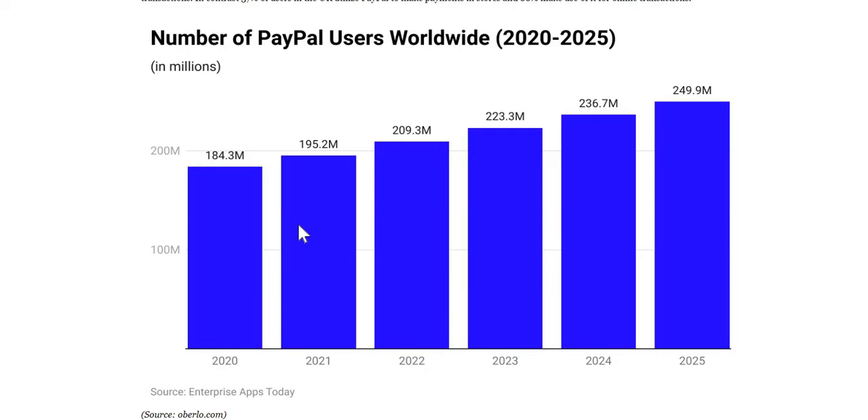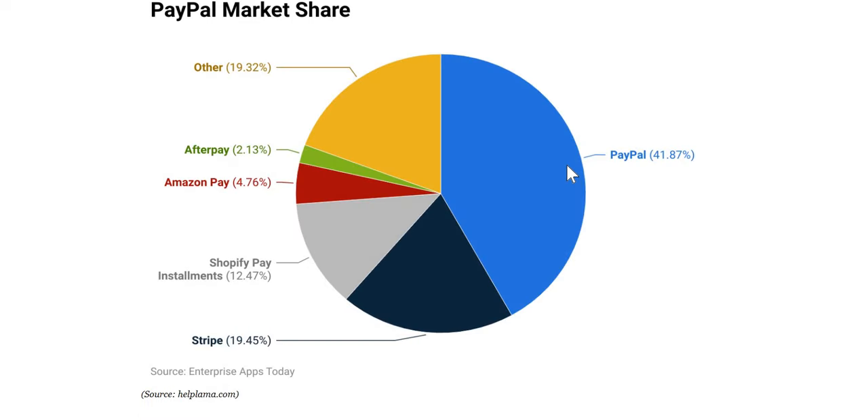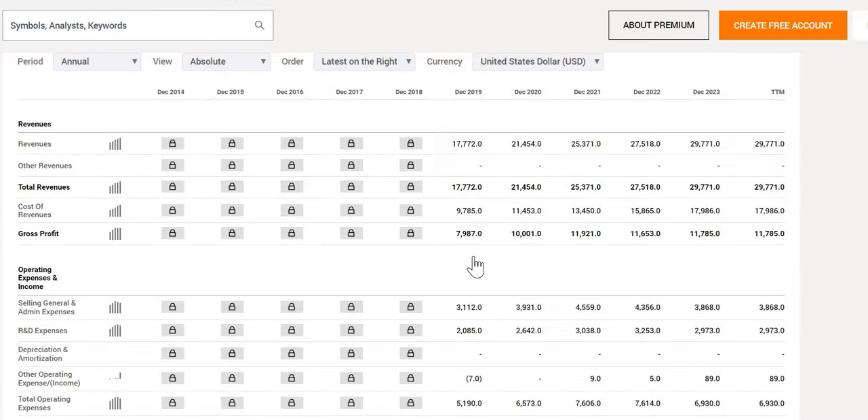When we take a look at this company, the number of users for PayPal has been increasing over the last few years and is expected in FY24 and FY25 to continue to increase. This isn't a platform that is being forgotten about or where users are moving away. Looking at their market share in 2023, PayPal holds around 42%, with the second closest being Stripe at 19.45%, followed by Shopify, Amazon, and Afterpay.